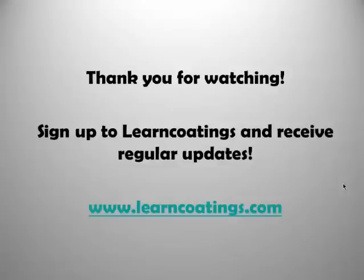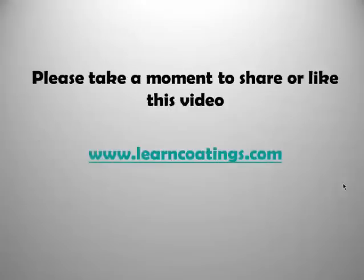Those are the seven reasons that we just described. Thank you very much for watching. If you enjoyed this presentation, go over to learncodings.com where you can sign up for regular updates, get free resources, read all our articles, and learn a lot more about epoxies. If you enjoyed this video, please share it and like it — it helps us spread the word. Thank you very much.